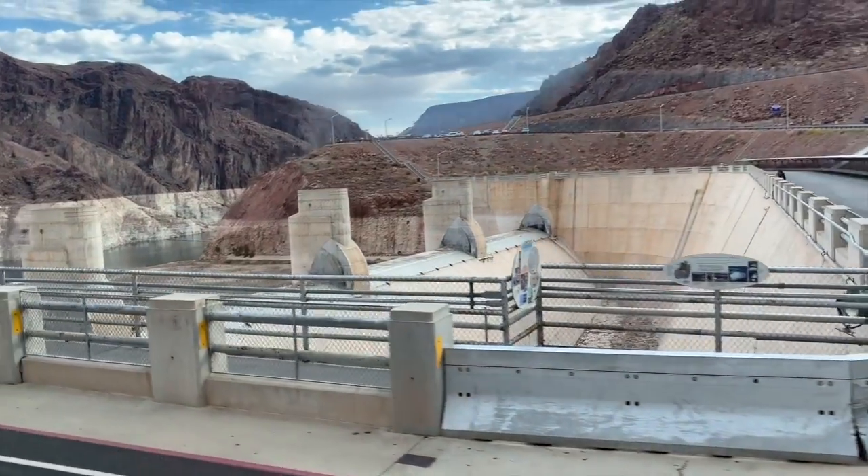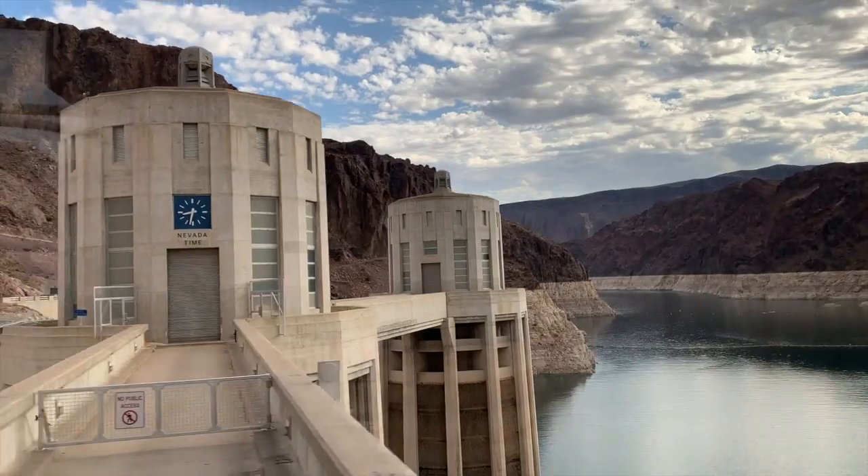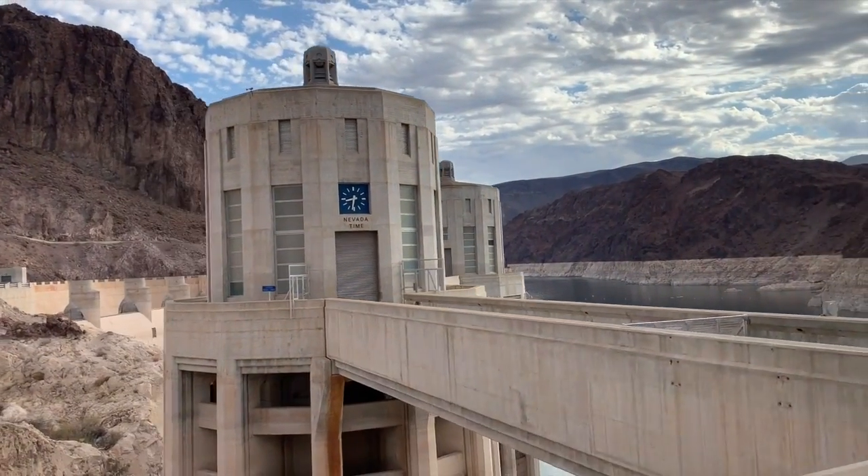I can't believe this — us humans built this. It is a monumental construction, it's crazy to me. Another cool fact our tour guide just told us is that before the dam was built, the entire West Coast did not have any power, and so thanks to this, power became available to more families.